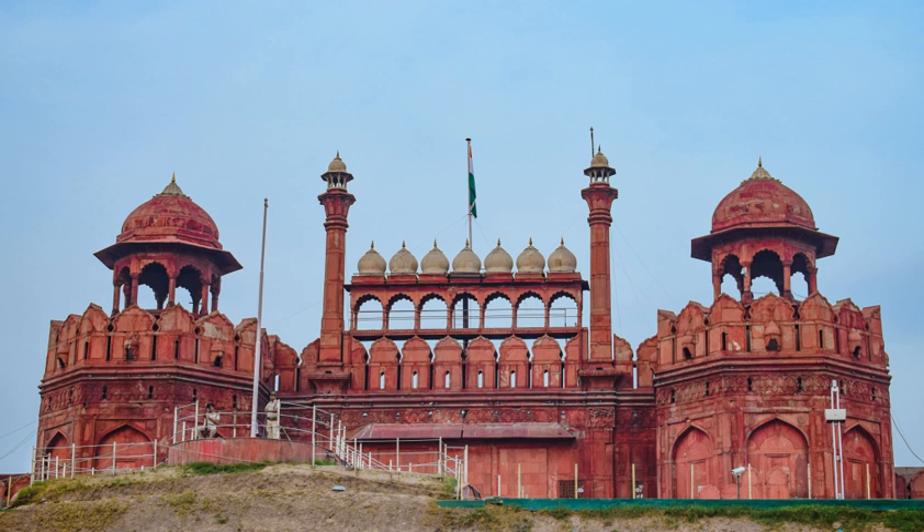The imperial apartments consist of a row of pavilions connected by a water channel known as the Stream of Paradise. The fort complex is considered to represent the zenith of Mughal creativity under Shah Jahan, and although the palace was planned according to Islamic prototypes, each pavilion contains architectural elements typical of Mughal buildings that reflect a fusion of Timurid and Persian traditions.